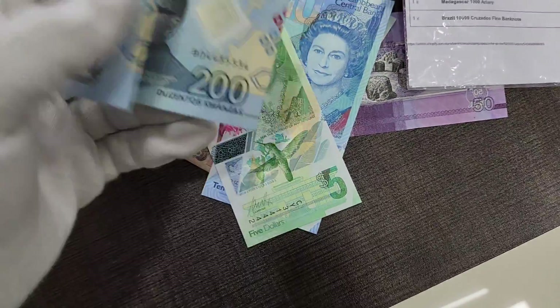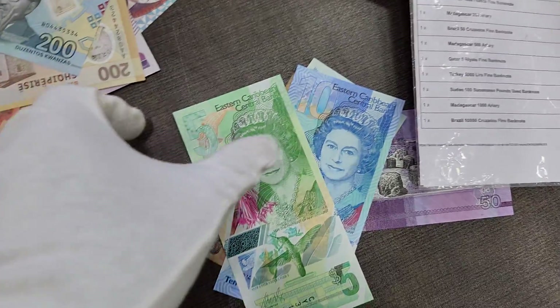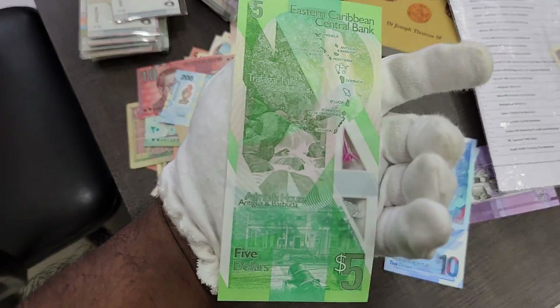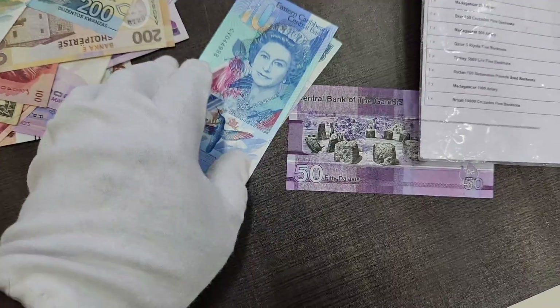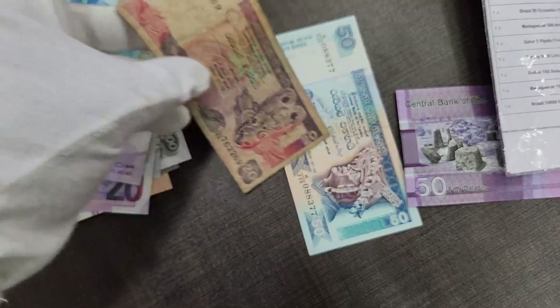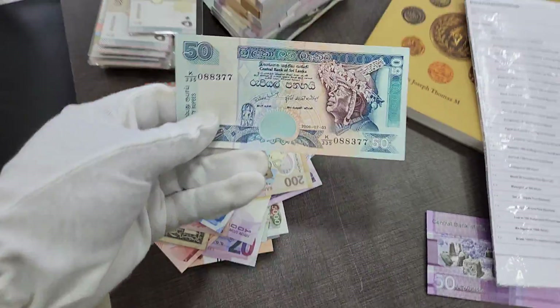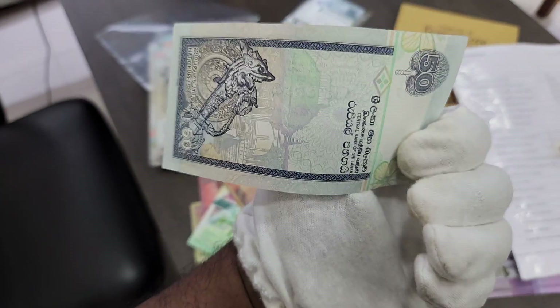Next we have Angola 200 kwanzas, a beautiful Eastern Caribbean banknote, more Eastern Caribbean currency, some Gambian money, and the Sri Lankan banknote. The Sri Lankan 50 rupees is one of the beautiful banknotes — a lovely looking currency.